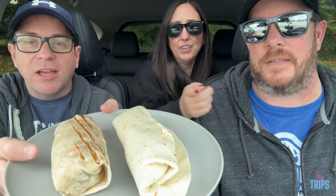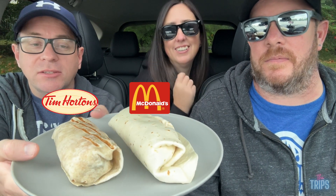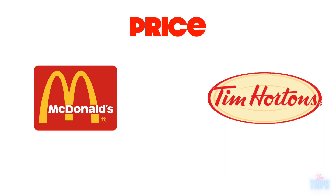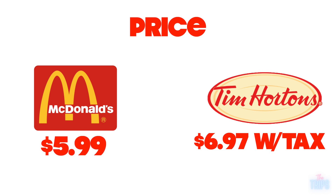So we've got a Tim Hortons Farmer's Wrap with bacon and sausage. And then this is just the McDonald's bacon and sausage wrap. So it's the closest — they're basically identical. The size is actually close, very close. McDonald's is not toasted. Tim's — you can see the toasted lines on the top, grilled or whatever. Tim's was $6.97, McDonald's was $5.99 before taxes.